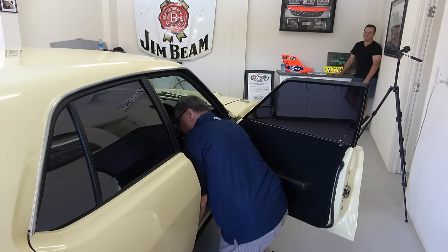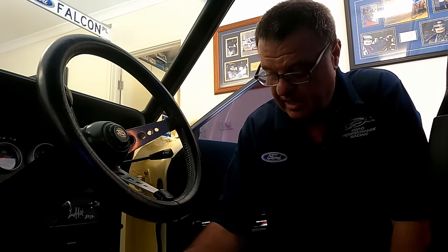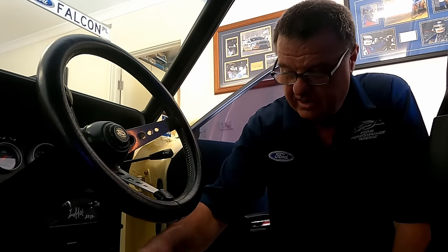The interior is all done in black velour with Ford embossing on the seats in the middle. It's all stitched to the original pattern — Malaga Motor Trimmers in Malaga, our cousin Brad did all this.